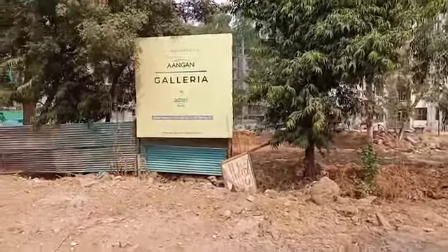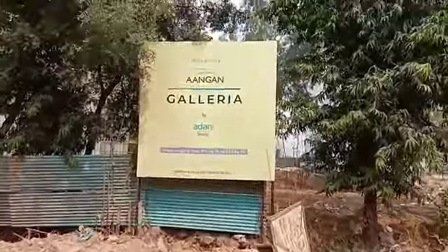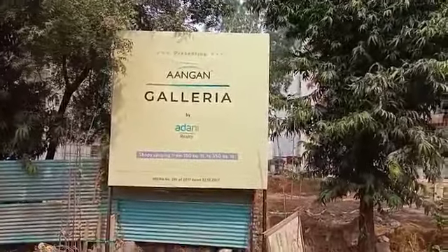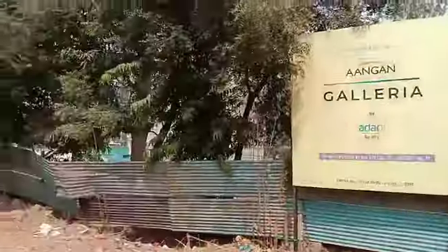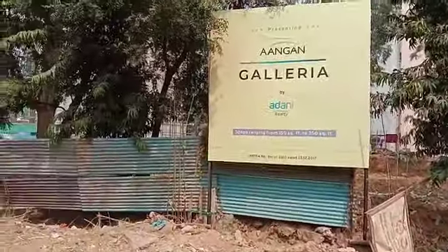Sector 89A, Adani Angan Galeria — this is Angan Galeria by Adani Realty. These are the commercial shops: lower ground floor, upper ground floor, first floor, and second floor.